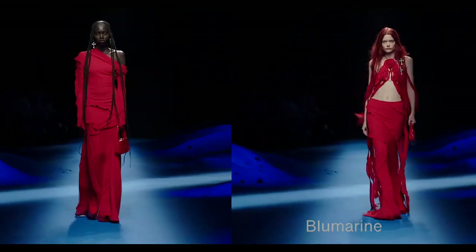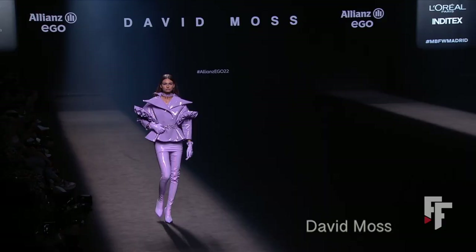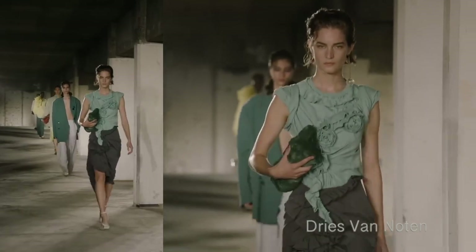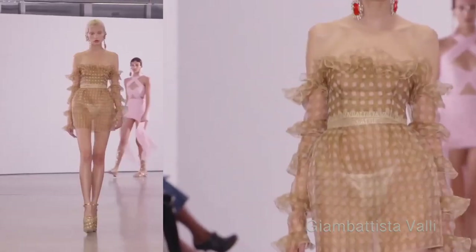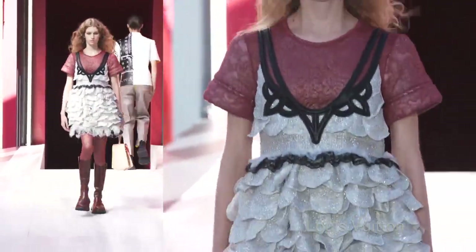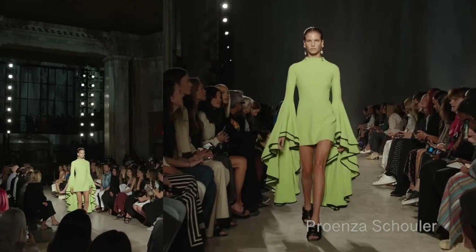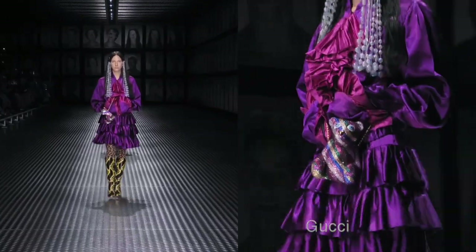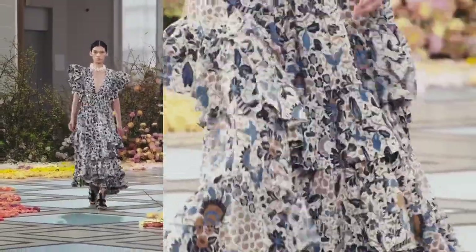Next up are ruffles — definitely for a more feminine look. If you like to look nice, soft, and inviting, this is for you. Ruffles are not my personal style, but that's completely fine. We see smaller ruffles as well as larger ones in a variety of shows and fabrics.